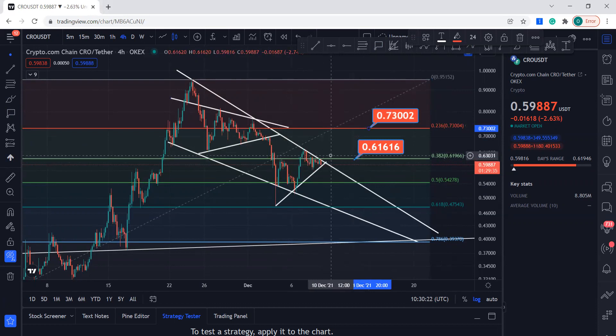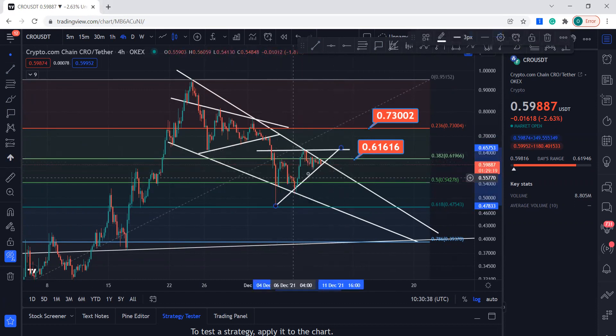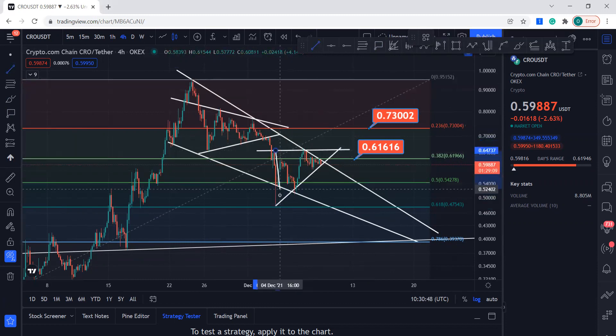Remember, this needs a four-hourly candle close above this level — that is the price target. But if it breaks the support and Bitcoin decides to go up to 250 or 253, then we can see this happen. It's creating an ascending triangle right now, which is good.